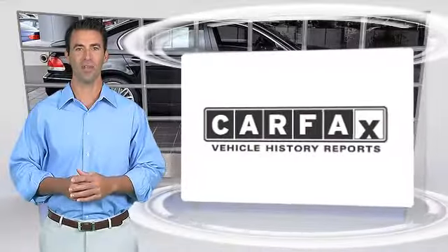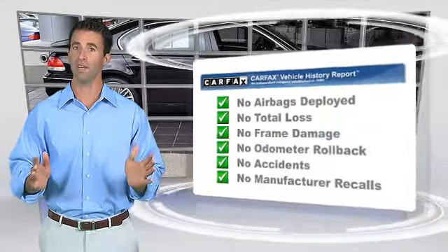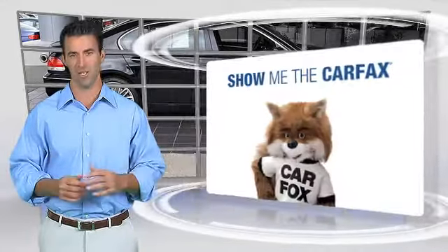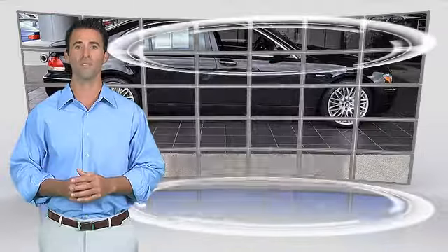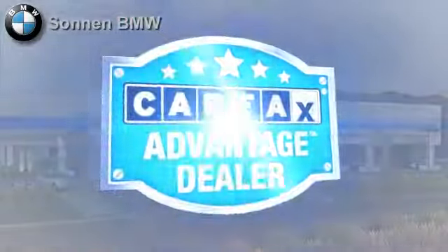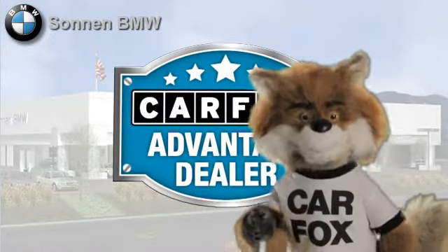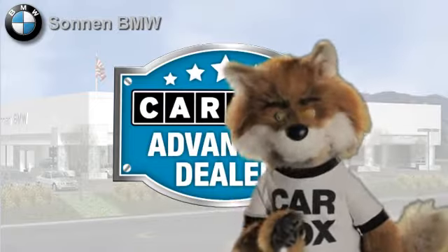Here's another high-quality vehicle with a clean Carfax Vehicle History Report. Be sure to find a complimentary copy of this report online or contact the dealership. This vehicle qualifies for the Carfax Buy-Back Guarantee. Just say show me the Carfax at Sonnen BMW, a Carfax Advantage dealer.